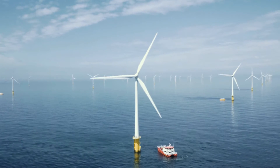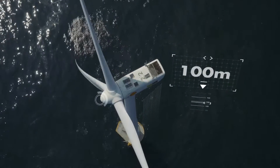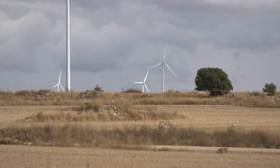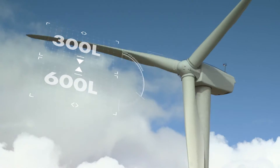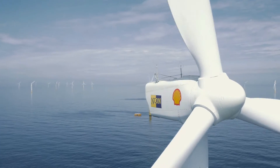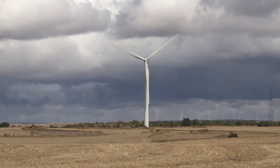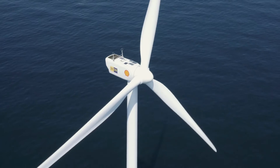If it was easy to develop a product like this, everybody would have one. Some of these wind turbines are 100 meters up in the air. The specifications change whether they're over land or over water. They're 300 to 600 liters of product. It's never at rest. It's never allowed to release the air or release the foam. The application has gone from something that's been complex to something that's even more complex.